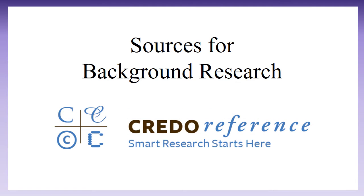Subject-specific encyclopedias are a lot like general encyclopedias, but focus on one area, such as physics or finance, instead of all knowledge like general ones do. This means you'll find more in-depth information about your topic. Credo Reference is a great place to find subject-specific encyclopedias.